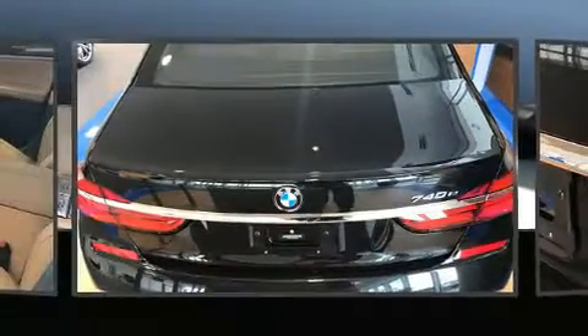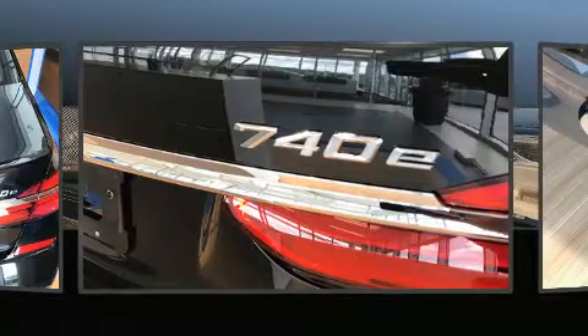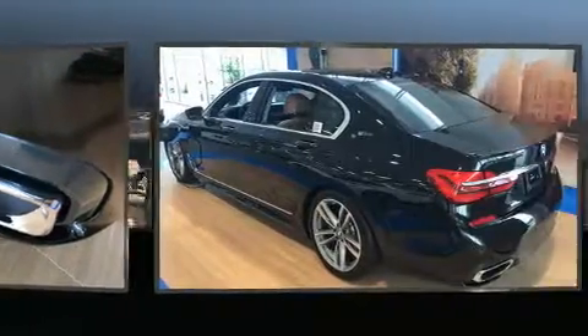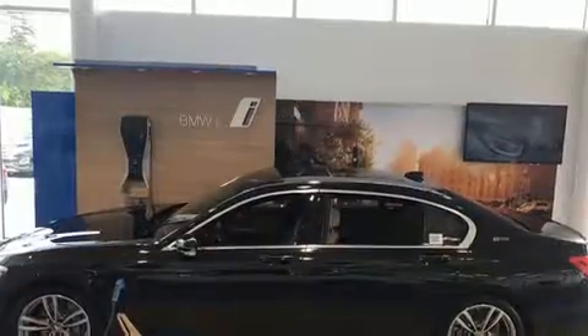BMW prioritized fit and finish as evidenced by power trunk closing assist, power moonroof, and voice-activated navigation. The unique heads-up display projects vehicle information onto the windshield, including speed, gear selection, and engine speed. Drivers benefit by not having to take their eyes off the road.